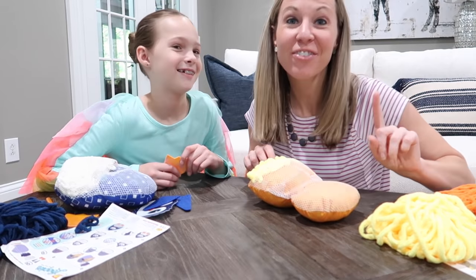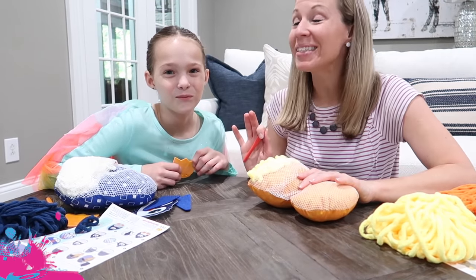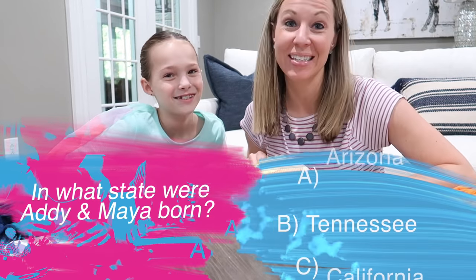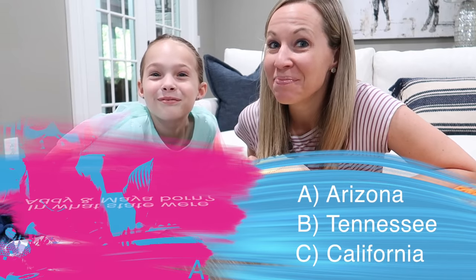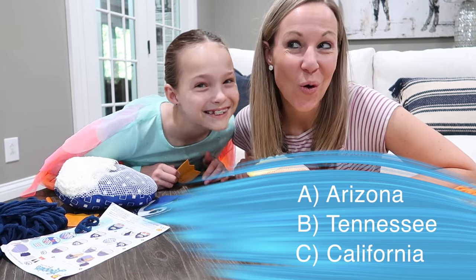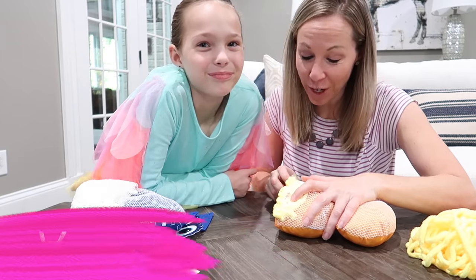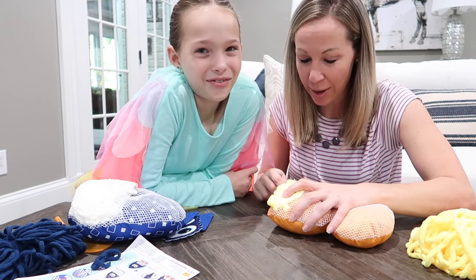The very first question: in what state were Addy and Maya born? The choices are Arizona, Tennessee, or California. Take your guess now because Addy's about to reveal the answer — which is Arizona! Did you get the first one right? There are 14 more. If you got that one wrong, it's okay.